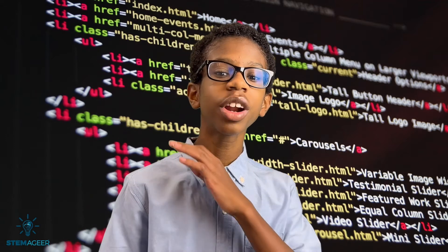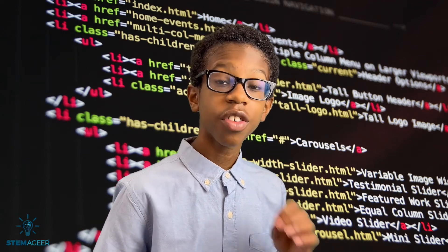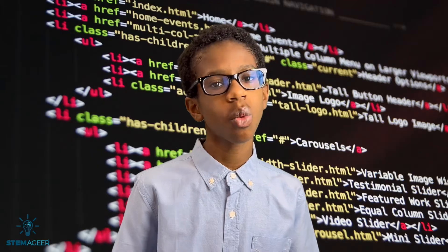Computers are all around us and being able to create and code various apps and websites is becoming even more crucial these days. Computer programming, also known as coding, is basically using one or more languages like JavaScript or HTML5 to give a computer specific instructions on what to do.